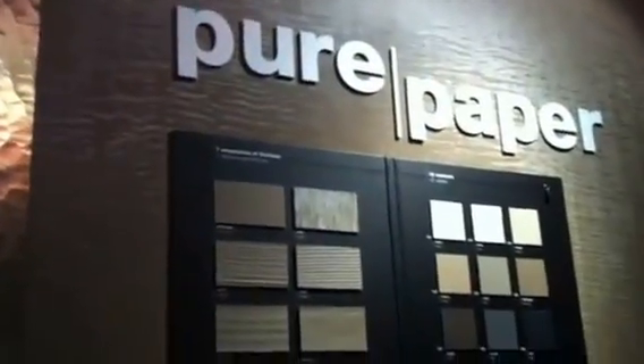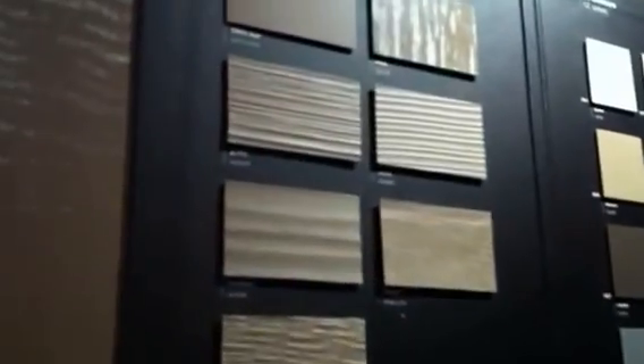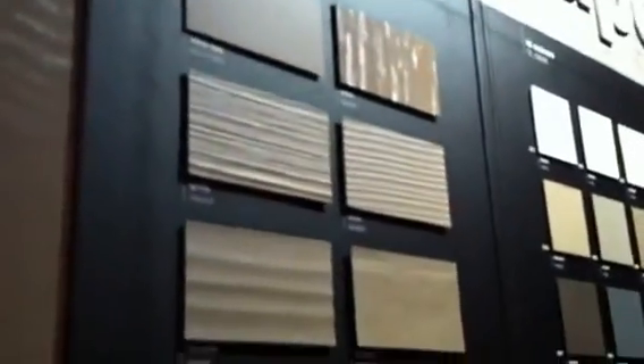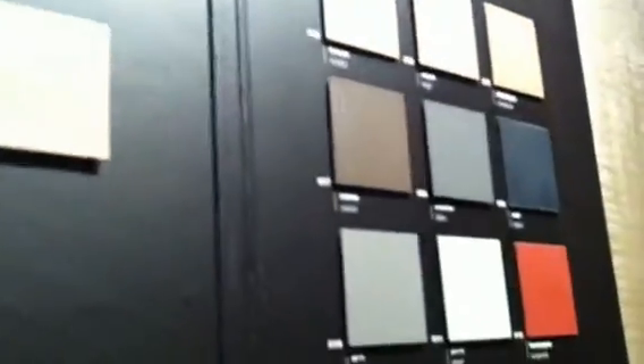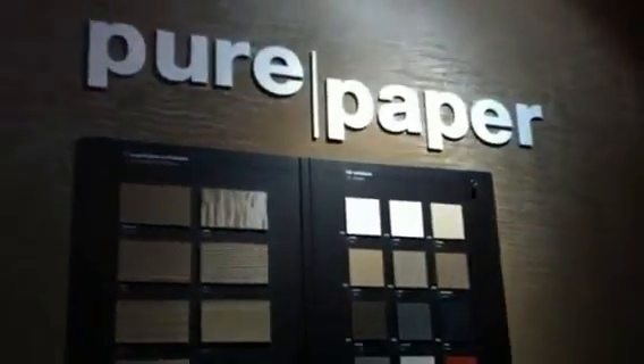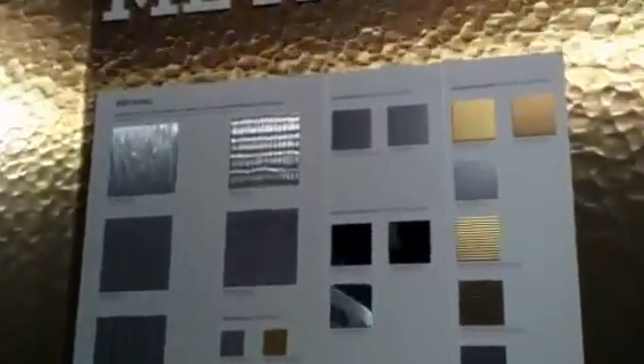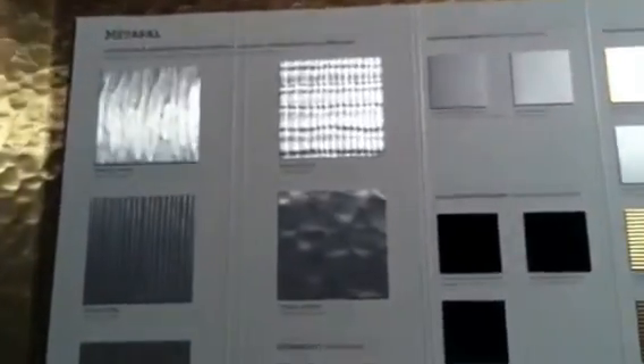Methapal and Pure Paper are two collections different from Oberflex because it's no more wood. Pure Paper features 12 exclusive colors available in seven textures and finishes. Methapal is a metal laminate with no wood inside, only metal, with different colors from bronze to brushed aluminum.